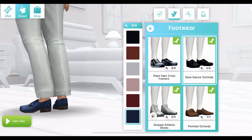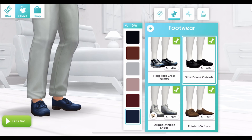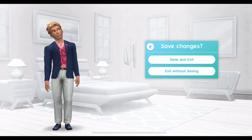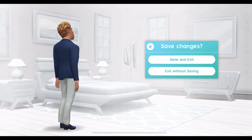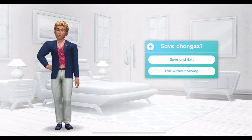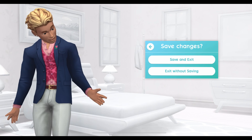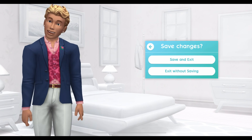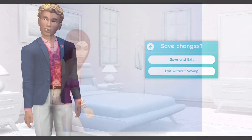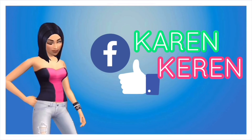We'll see you next time. Thanks for watching and don't forget to subscribe.